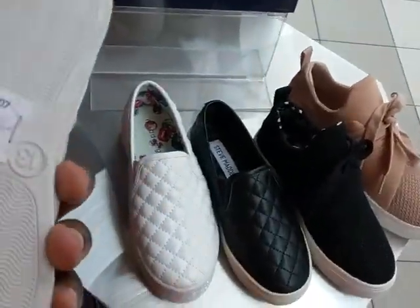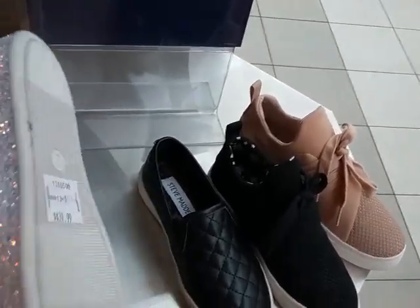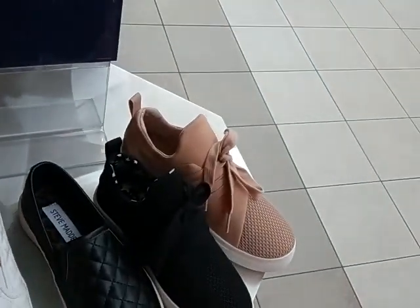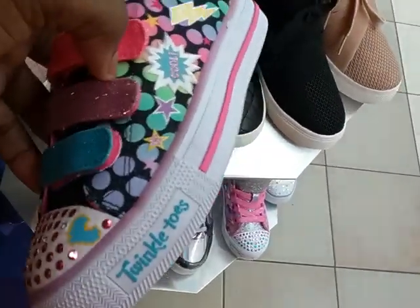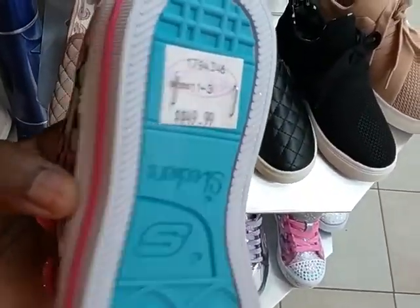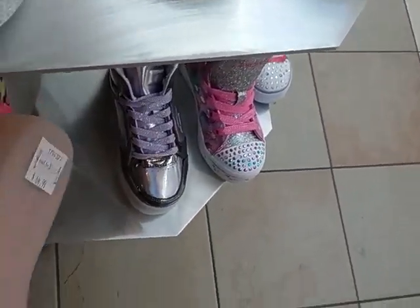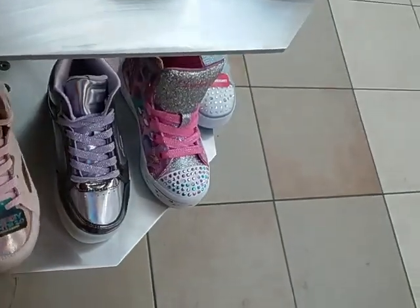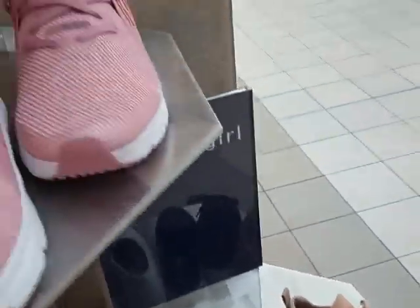They have Madden Girl for 39.99. These Madden Girls, 39.99. I like these Sketchers — these are like the Twinkle Toes, I love them. The Twinkle Toes with twinkle soles, 49.99. And some at 64.99. I love those Twinkle Toes.